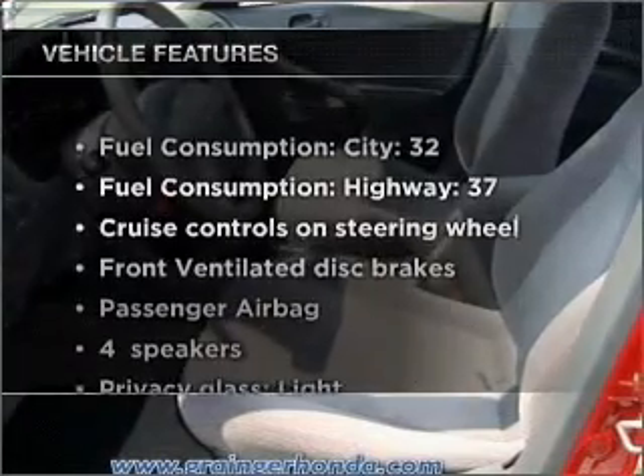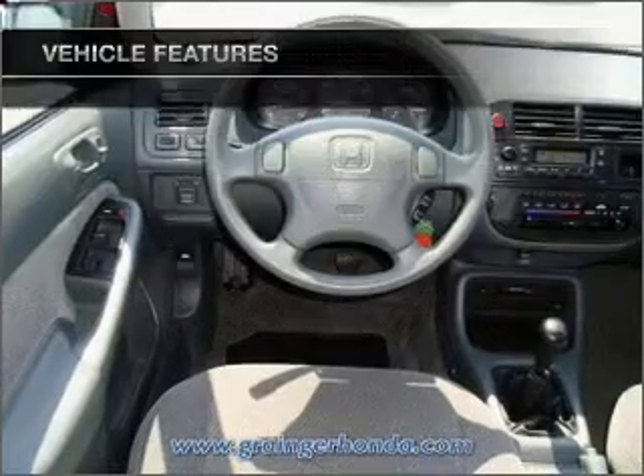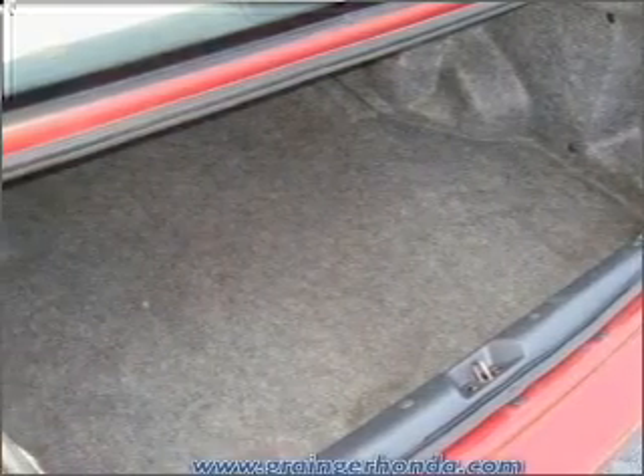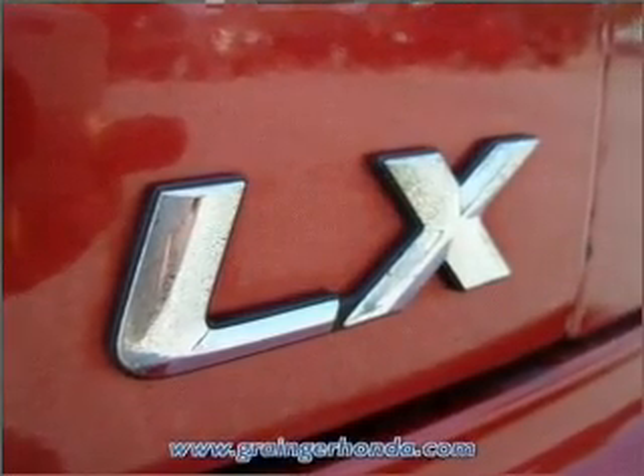And with these notable features, you won't want to miss out on the opportunity to own this amazing ride. Air conditioning, power door locks, power windows, power steering, cruise control, power mirrors, an AM-FM stereo, an adjustable tilt steering wheel.